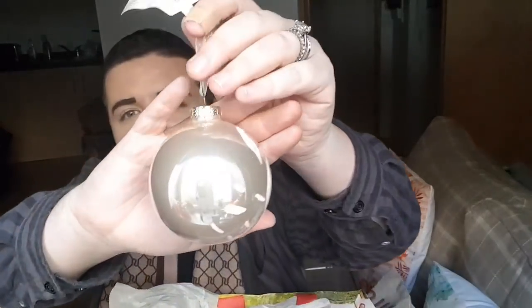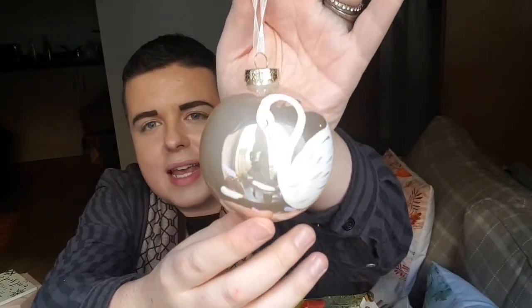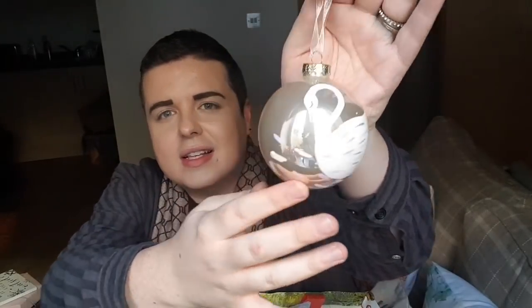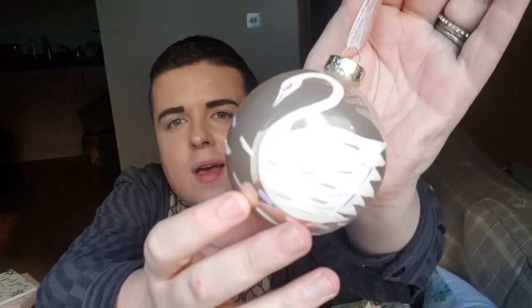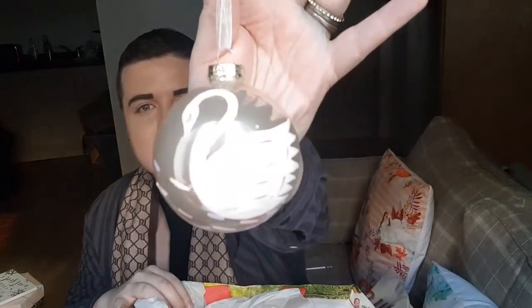I'm loving the whole swan theme at the moment. So I picked up a pair of these - oh, they're just stunning, absolutely stunning. These are swan baubles - look how pretty they are, absolutely gorgeous. Those are £3 each so I picked up a pair for the time being.